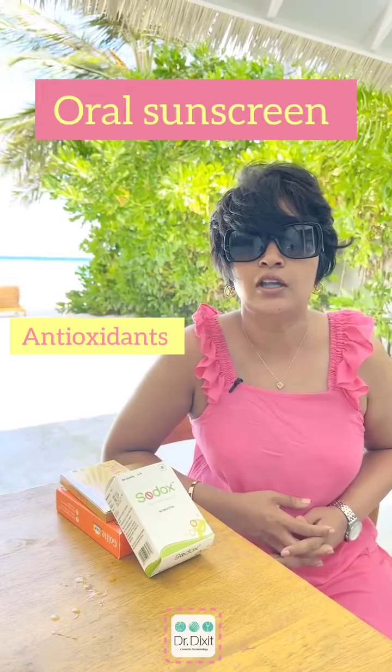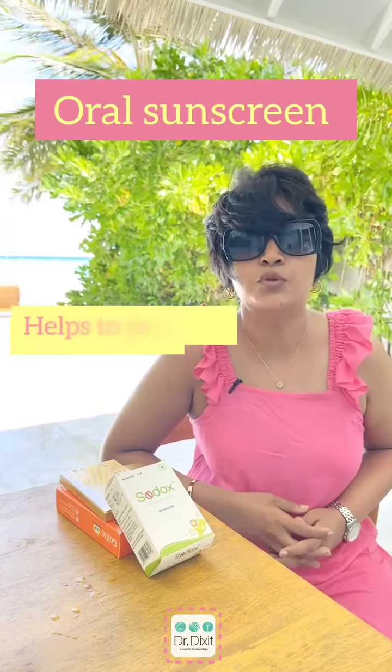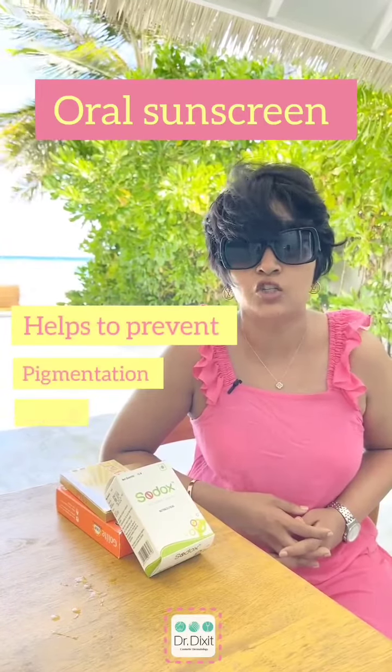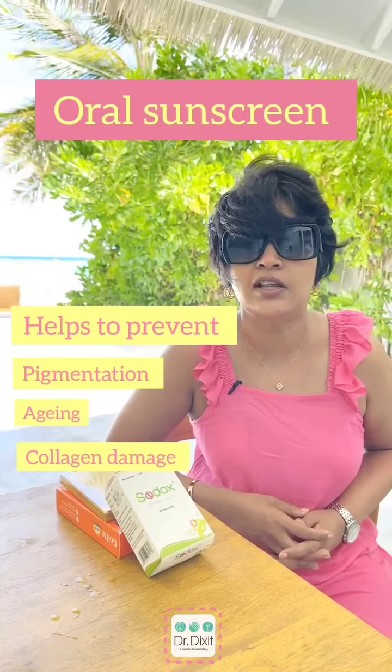Oral sunscreens usually contain oral antioxidants like superoxide dismutase, polypodium leucotomas, and beta-carotene, which increase the free-radical scavenging that happens with UV radiation and help to prevent pigmentation, aging, and collagen damage — all of which happen with significant sun exposure.